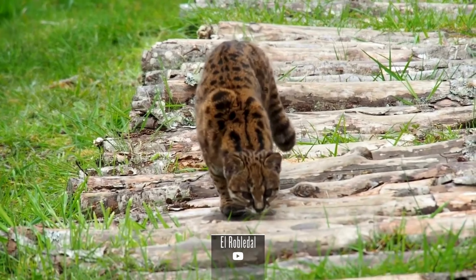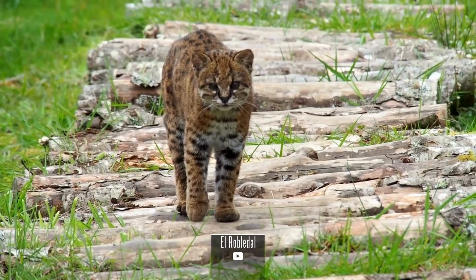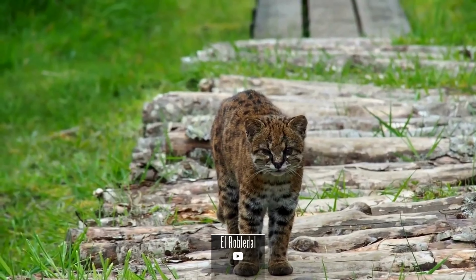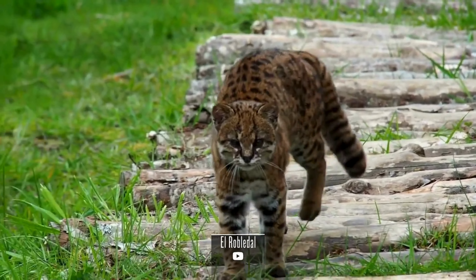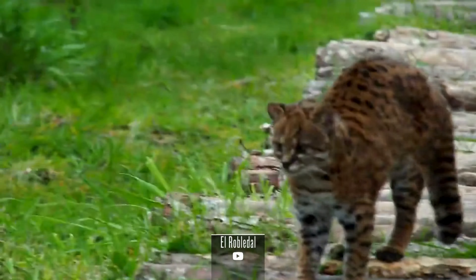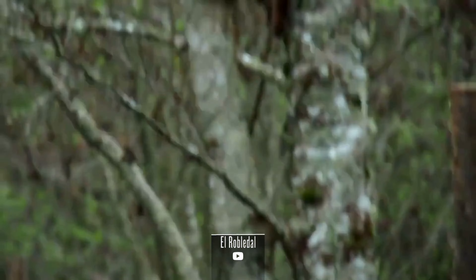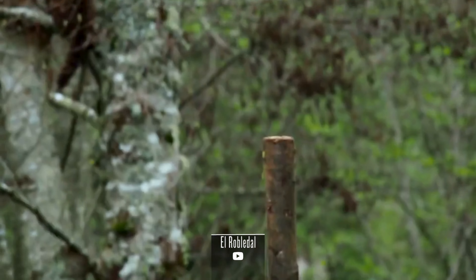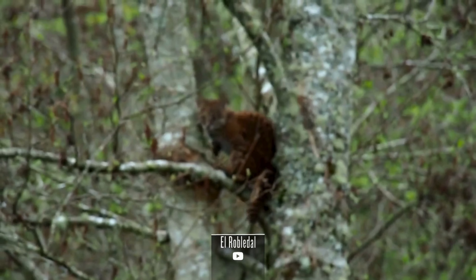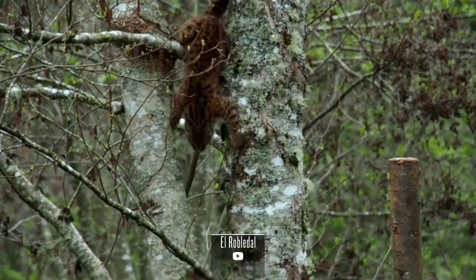This adaptability in its diet enables it to survive in its varied habitats. As a solitary and secretive feline, the Leopardus guigna spends much of its time hunting and patrolling its territory. It is an agile climber, capable of navigating treetops in search of prey. Despite its small size, it is an apex predator in its ecosystem, regulating local prey populations.